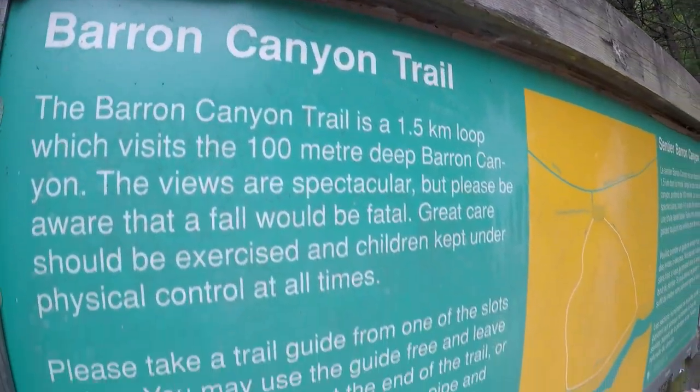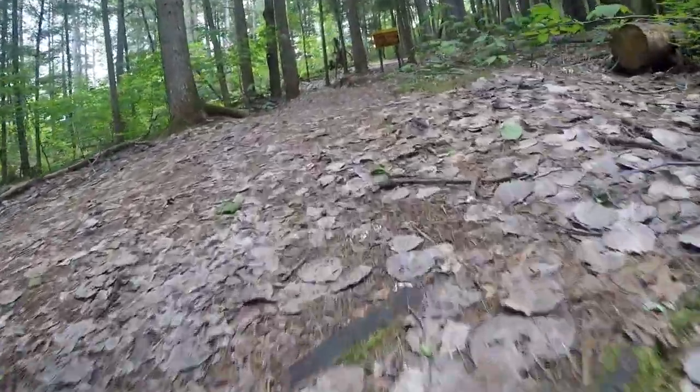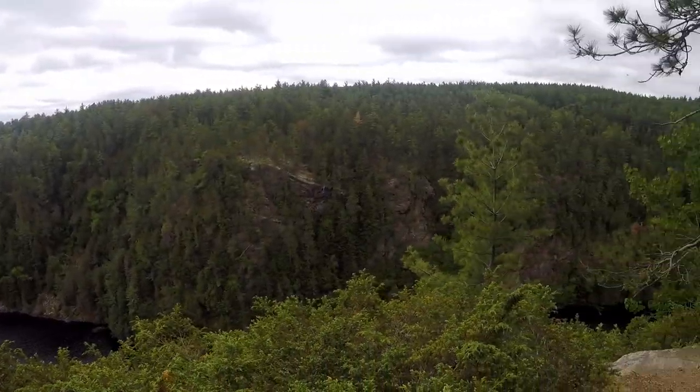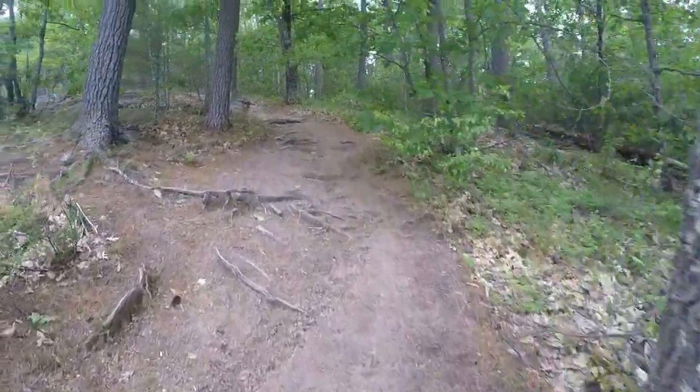Start by parking at the Bering Canyon Trailhead. Head over to the large sign and grab yourself a trail guide. You will travel through a shaded forest for a short time before making your way to the first viewpoint. Feel free to have a seat on the bench and rest at this point. Enjoy the first lookout and take it all in.